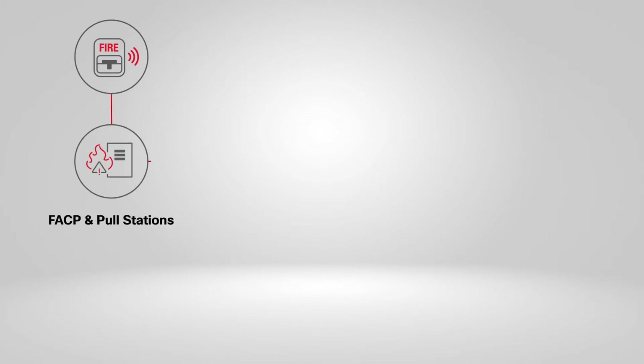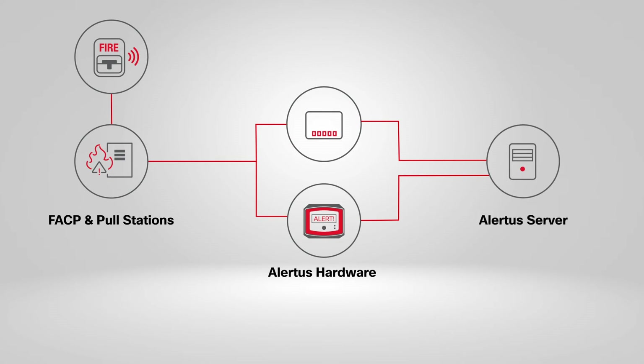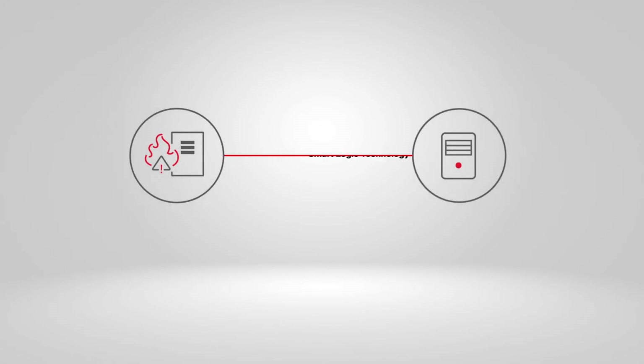Using Alertus hardware, you can connect your fire alarm system to your Alertus server. When you integrate your fire alarm control panel into your Alertus system, you are incorporating all of the activation points and sensor data within your fire alarm system into your larger mass notification solution. When the fire alarm is activated, it then sends panel codes to the Alertus server, which uses SmartLogic technologies to broadcast situation-specific alerts.